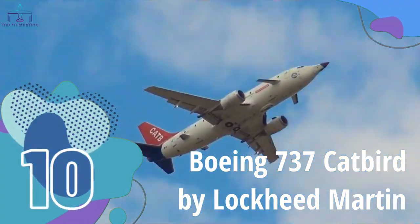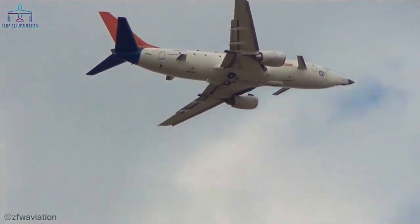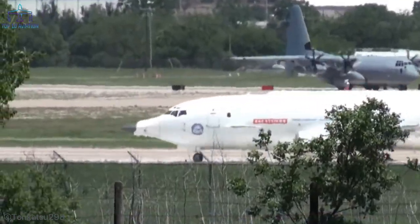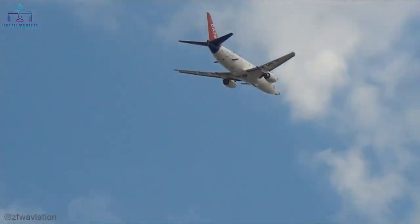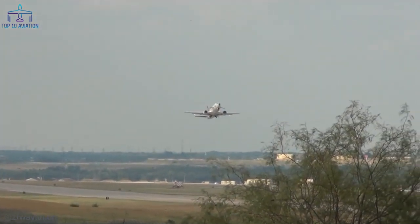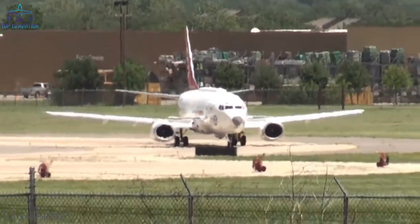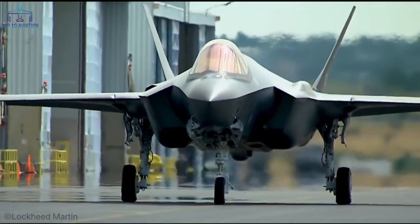Number 10 – Boeing 737 Catbird by Lockheed Martin. The first model is the Catbird by Lockheed Martin, a highly modified Boeing 737. The name stands for Cooperative Avionics Testbed, and the plane was created with one simple idea in mind: to offer a cheaper way of testing the avionics suite for the Lockheed Martin F-35 Lightning II.